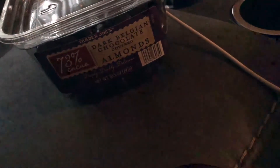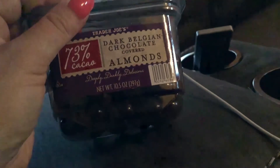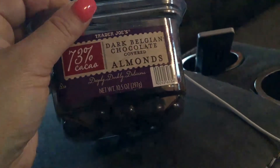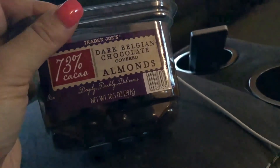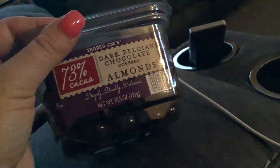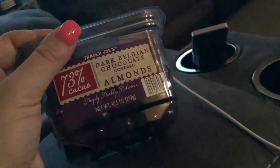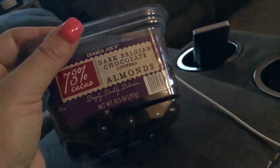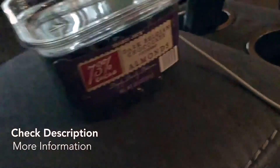I just love these — they're so good. If you want a snack or you're having a sweet tooth craving and you want chocolate but don't want to go for Hershey's or Reese's, these are definitely better for you. Trader Joe's Dark Belgian Chocolate Covered Almonds — deeply, darkly delicious — with 73% cacao. Anytime your sweet tooth is craving something, you can definitely satisfy it with these. They're deliciously sweet and crunchy. I hope you guys try them out and love them — thanks for watching!